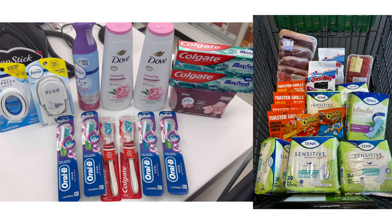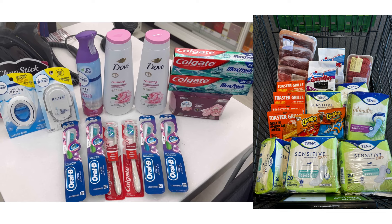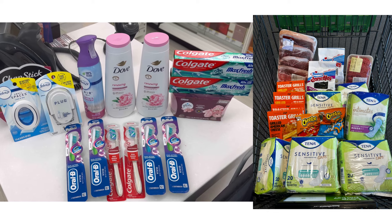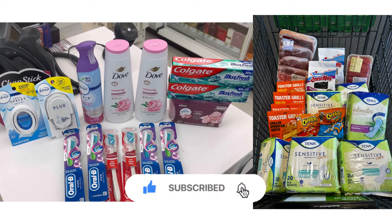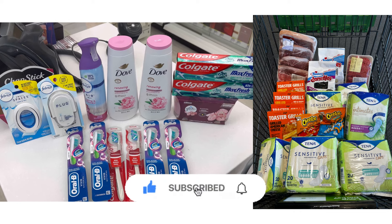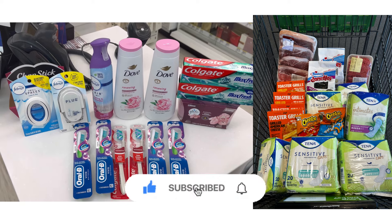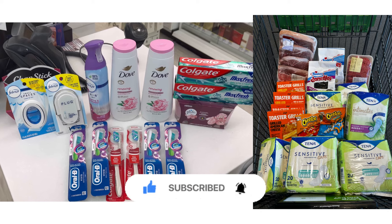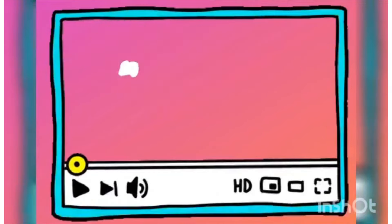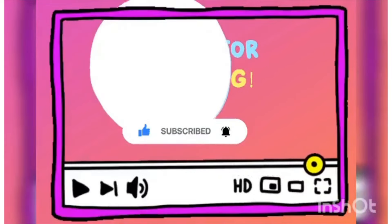That's all the stuff I grabbed for my Walgreens and Publix haul. If you have Publix in your area, don't forget to grab those huge moneymaker Tana deals. If you liked this video, please give it a thumbs up, hit the notification bell so you're notified when I upload new videos, and subscribe to my channel so you don't miss any great deals at Walgreens and Publix. Thank you all for watching — have a wonderful day and I'll see you on the next one!